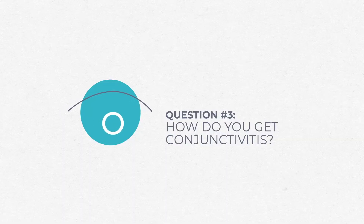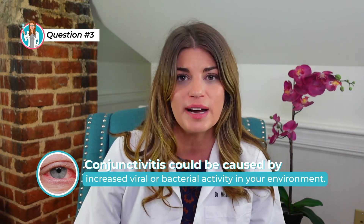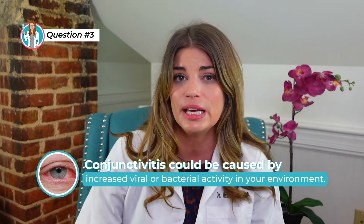What causes conjunctivitis and how do you get it? Allergic conjunctivitis could be due to reasons like being exposed to pollen, dust, pollution, or even as a reaction to certain kinds of eye drops or contact lenses. Conjunctivitis can also be caused by increased viral or bacterial activity in your environment.